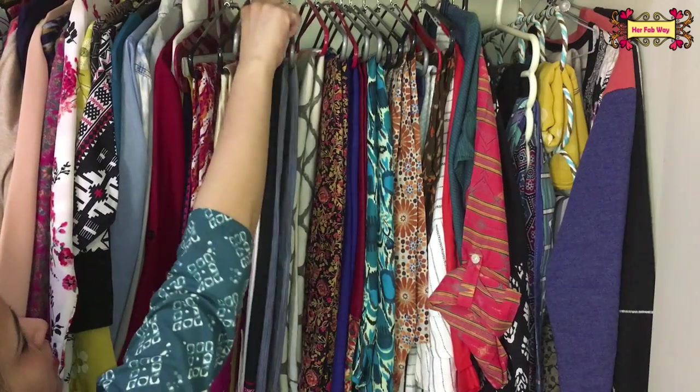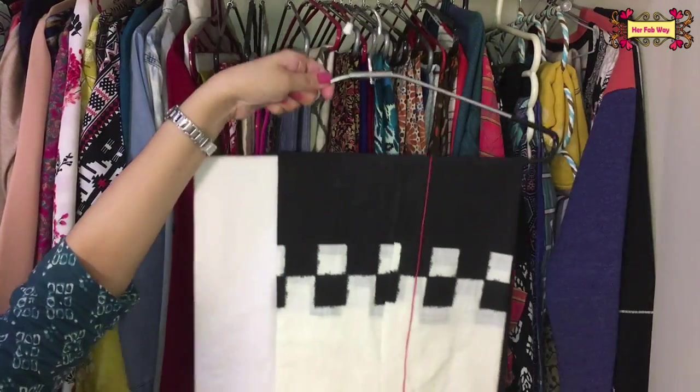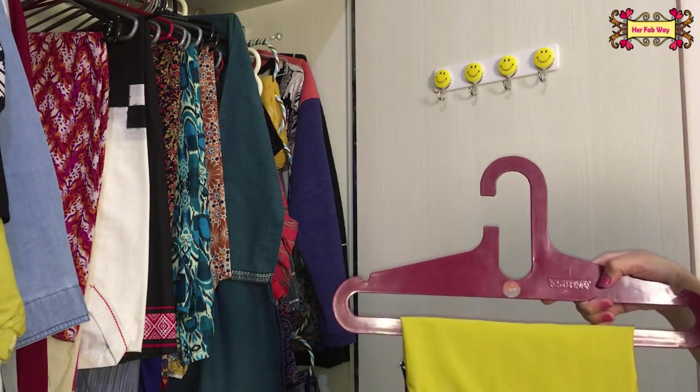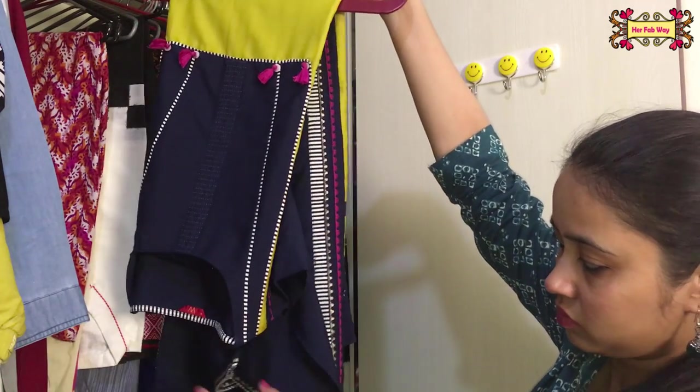I want to show you that I have two clothes on one hanger — this way you save a lot of space in your wardrobe. Now I'm going to share a tip: sometimes when you hang folded clothes, they unfold. So I have to fold them again.